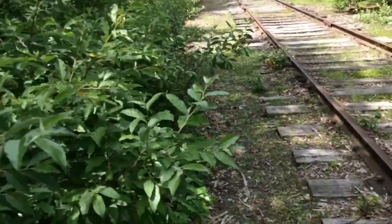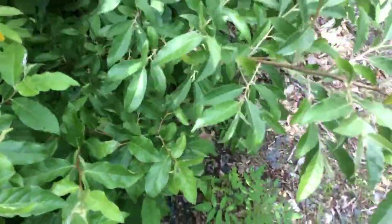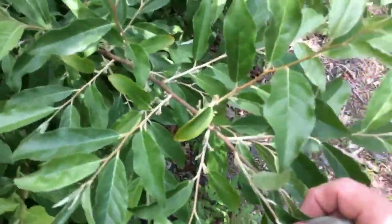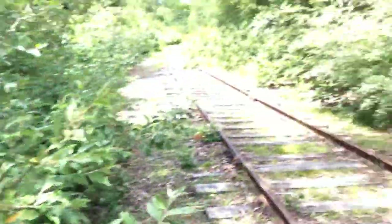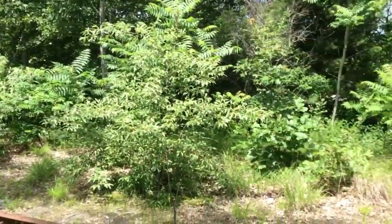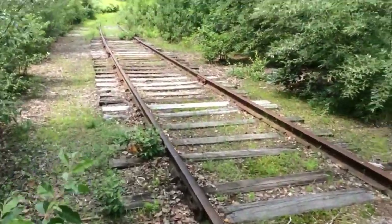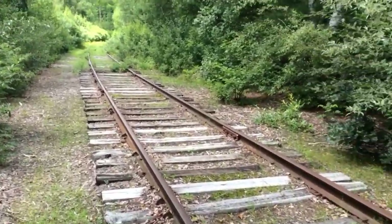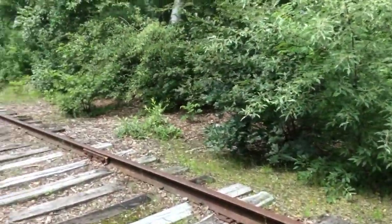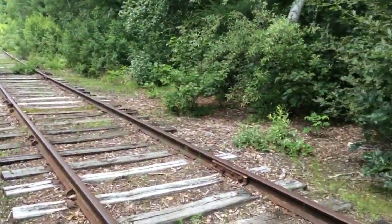Autumn olive produces an edible fruit — it's kind of tart, but people do make jams and jelly out of it. Most people consider it a plant they don't want around. There are a number of things that are edible that people feel that way about as well, but in this case we're talking about autumn olive, which isn't really an olive at all, of course.